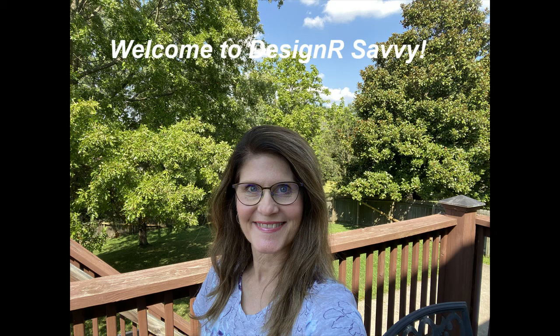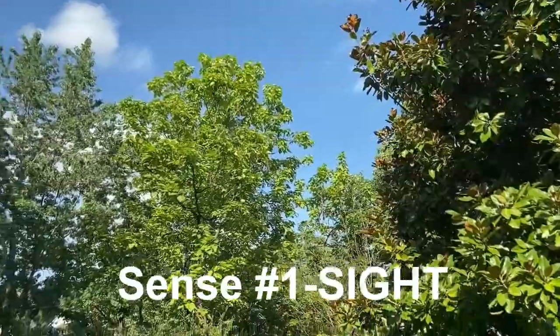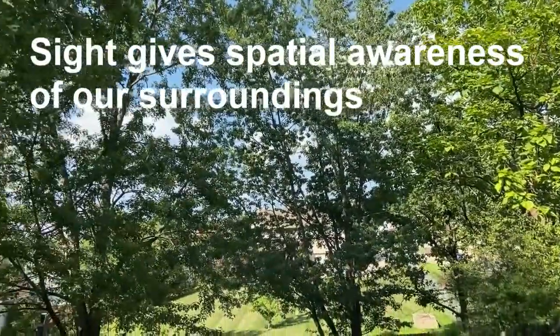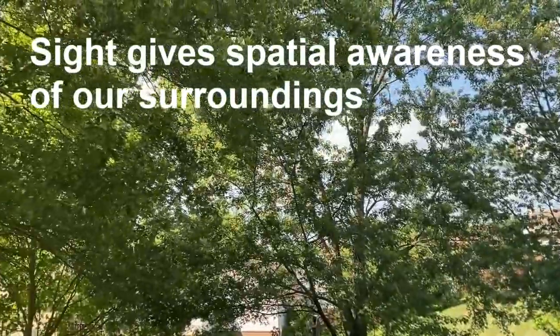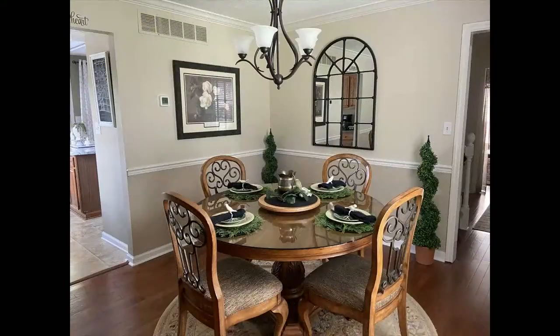The first sense we're going to talk about is sight. It's considered to be the most important of the five senses and we perceive up to 80% of all impressions by sight. Serotonin, which is a neurotransmitter, plays a role in mood, sleep, and how our brain processes what we see and gives us spatial awareness of objects around us, such as furniture in a room.